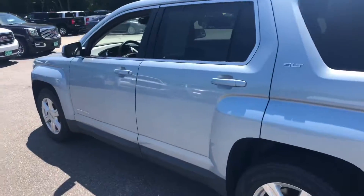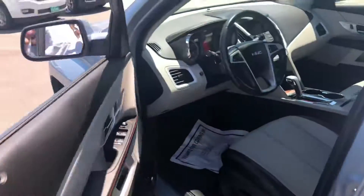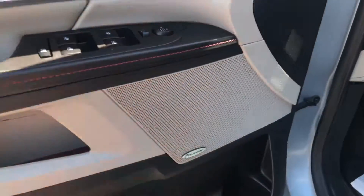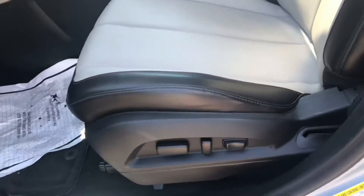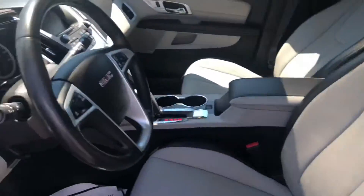Let's go ahead and take a look on the inside of it. That SLT is going to get you, of course, your power group — power windows, power locks. You do have an upgraded Pioneer sound system. You do have a power seat for your driver. We have a two-tone leather interior. It looks pretty cool.